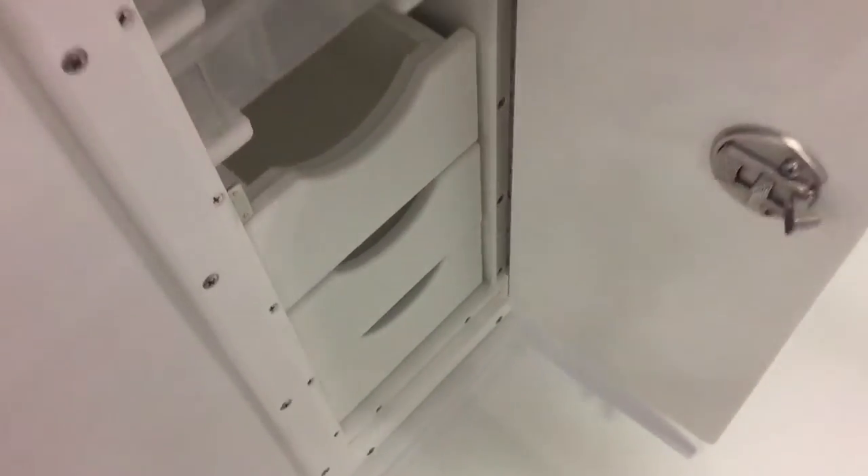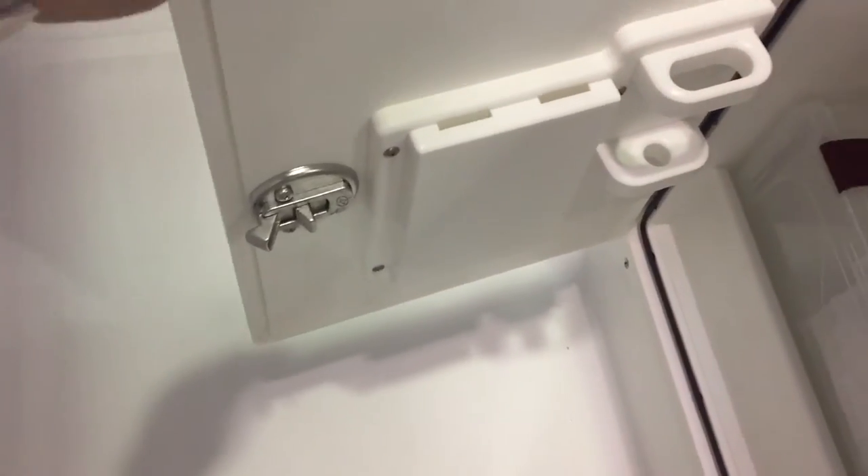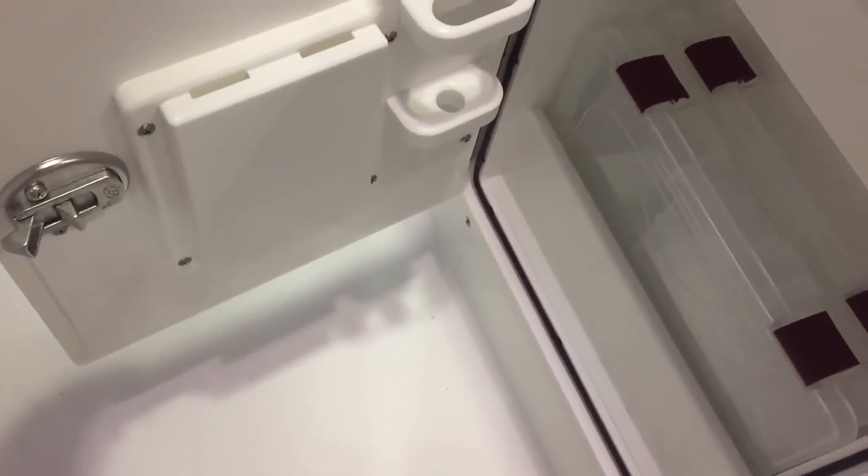Fresh water wash down here. Bait area, tackle station with sliding drawers — you can put your knives in here, and there are more areas to hold your lures.